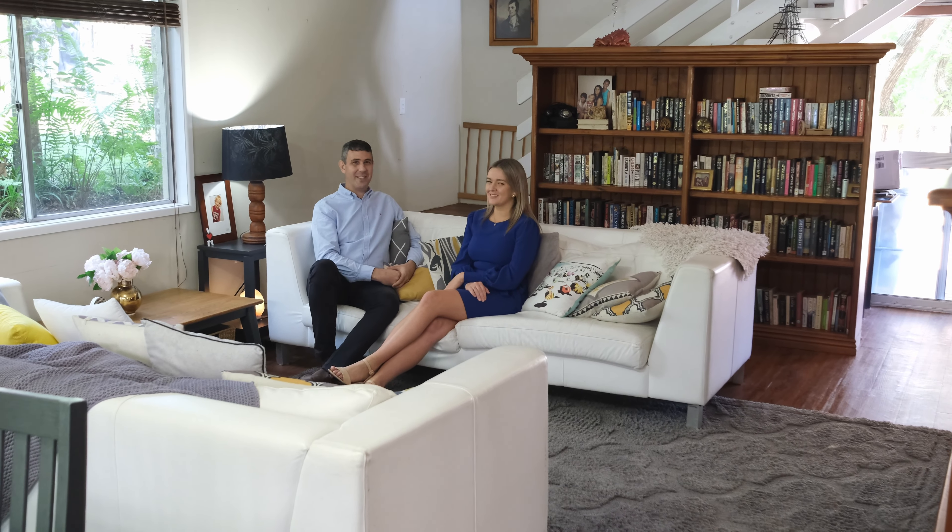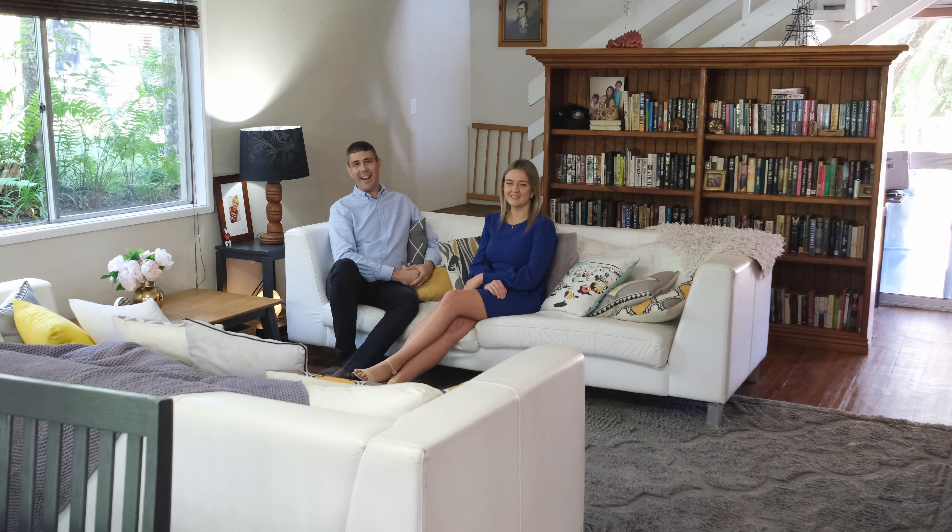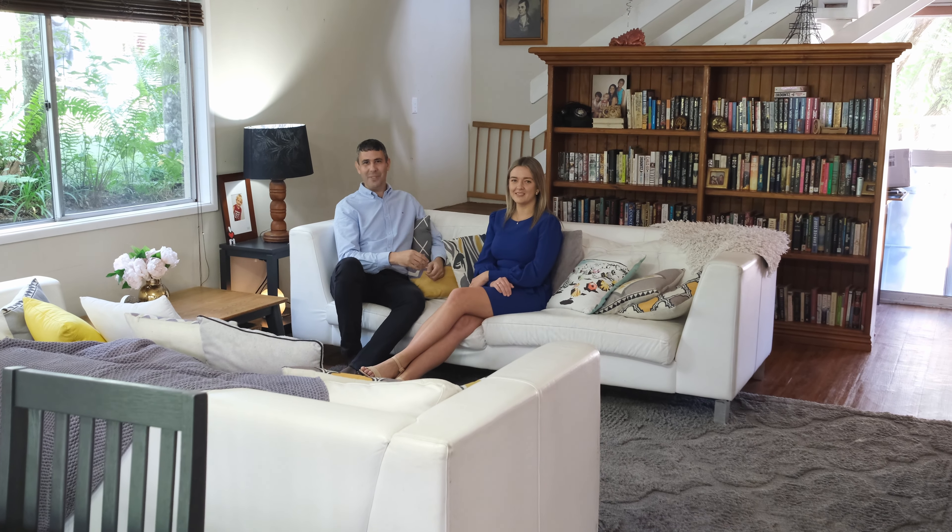There are so many features, we'd love to invite you to this Saturday's open home to see it all for yourself. See you there.